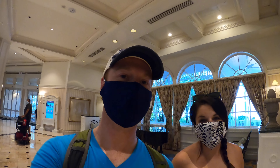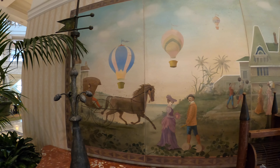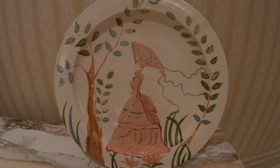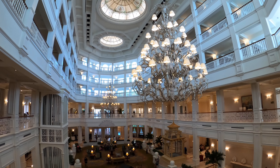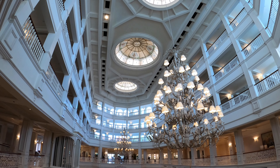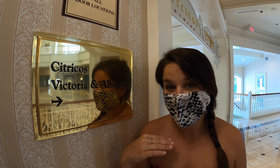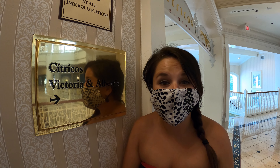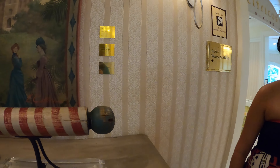I never get tired of walking in here. We've been here before but we're not doing the fancy dining this trip because we don't have an extra $850 to spend before we have a child. But it was worth it — it was a lifetime experience. We had a blast, but we can't do that again.